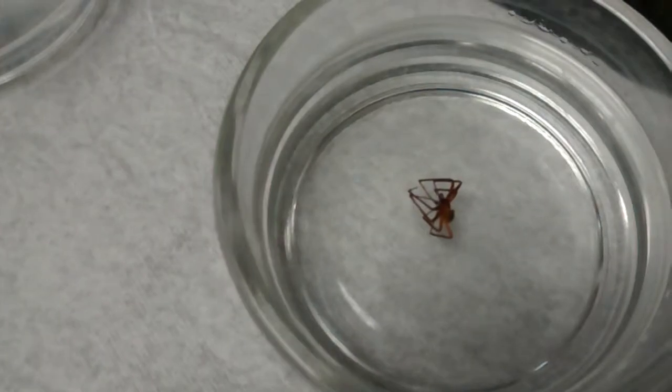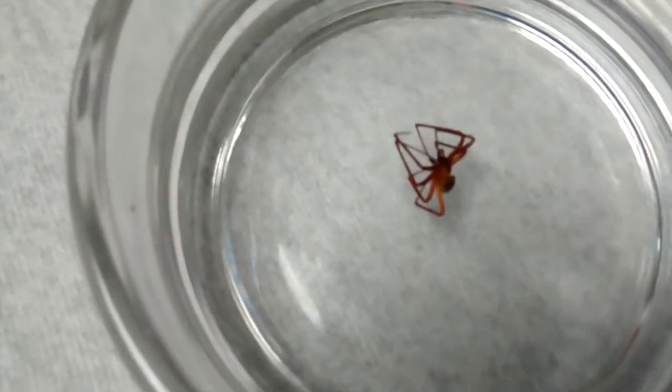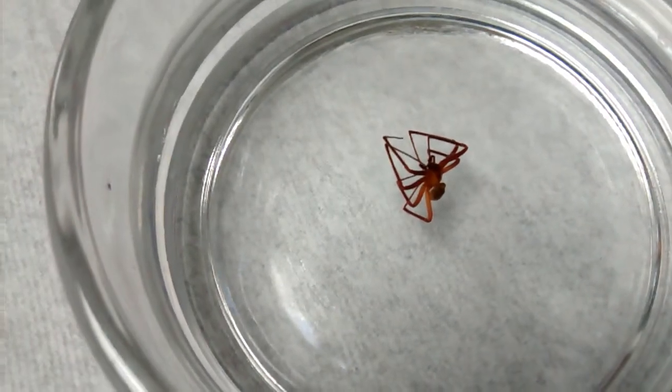I'm Dr. Larry Corpus with Missouri Cording University, and what we're looking at today are a couple of preserved specimens of the black widow spider and the brown recluse spider. I'm going to try to dispel a few myths about these two spiders.